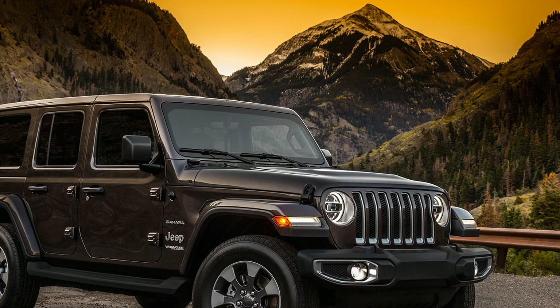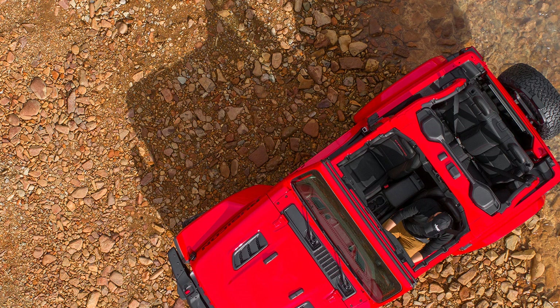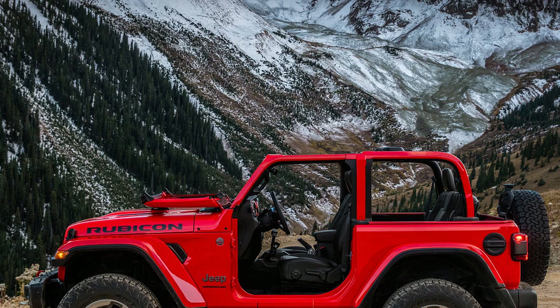The all-new Wrangler's unique design includes an instantly recognizable keystone-shaped grille, iconic round headlamps and square tail lamps, improved aerodynamics, a convenient fold-down windshield for off-road purists, even more open-air freedom, and dozens of different door, top and windshield combinations, teased Jeep in the brief release that accompanied the beefy eye candy.